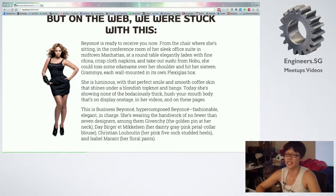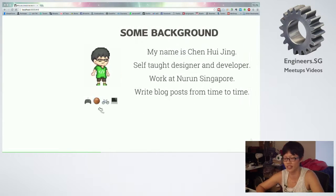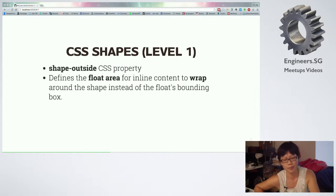But with CSS Shapes, the text can wrap around Beyonce's elbow. So this is what CSS Shapes can do. Before we begin, very quickly — I'm Huizing, I'm a self-taught designer and developer, somehow managed to get a job at an agency. That's essentially my life summed up in emojis. Sometimes I also write blog posts. The point of the talk today is I'm going to talk about CSS Shapes level one.